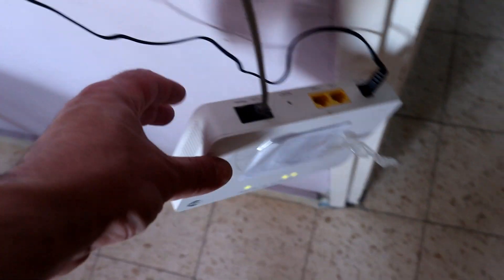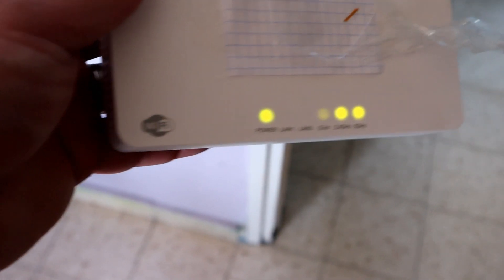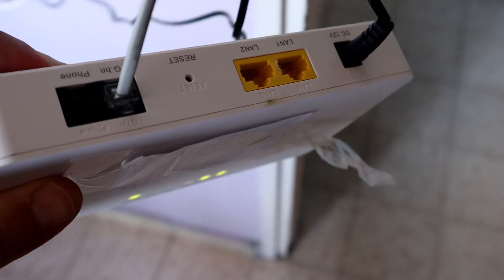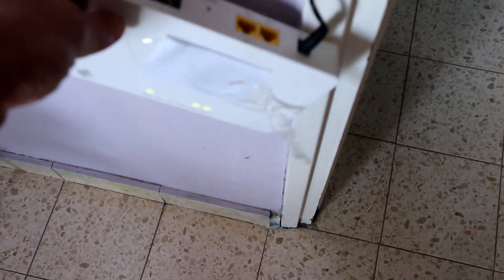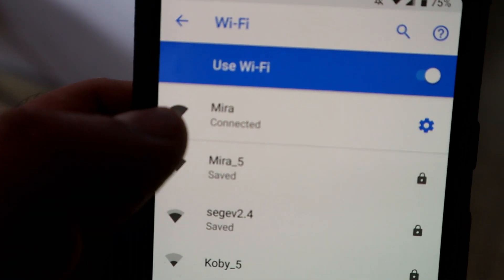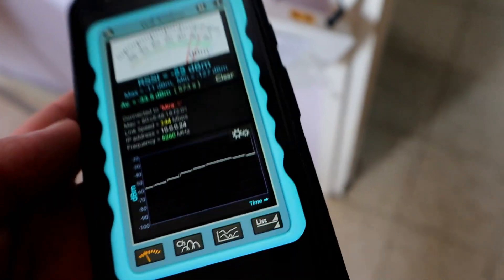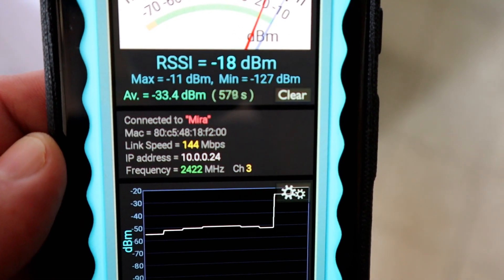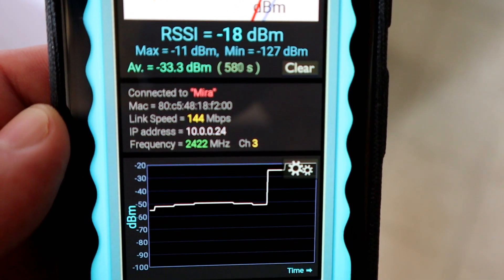In order to understand what really does and doesn't affect your Wi-Fi, let's check this out. We have a normal router with a 2.4GHz and 5GHz band and a LAN connection at the back — nothing special, just your standard ISP type of router. I've covered the brand name with a little tape. I can choose to connect to the 2.4GHz or the 5GHz. Starting on 2.4GHz standing by the router, I'm getting around 144 megabits per second — nice and steady.